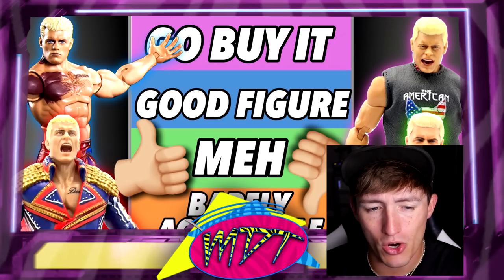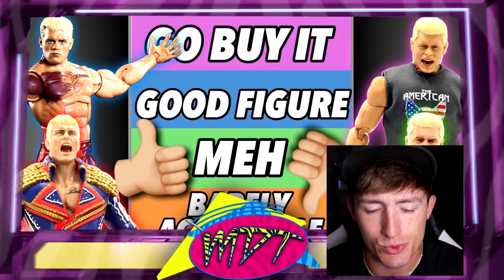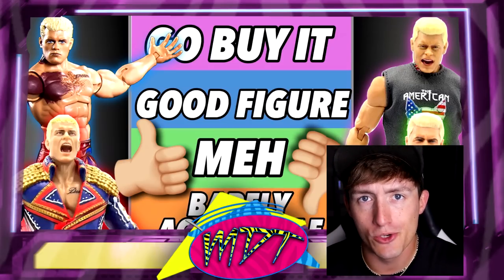If you guys don't know how this works, we are gonna run through it real quick. It is very fun — it's one of my favorite video series we do on the channel. But today we're ranking every single Cody Rhodes WWE or AEW action figure from worst to best, according to me.